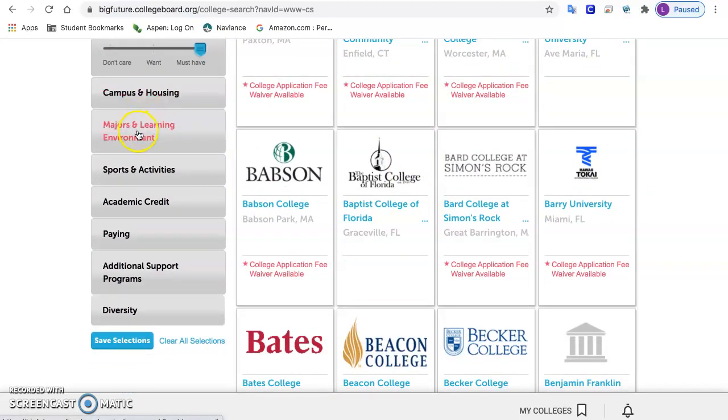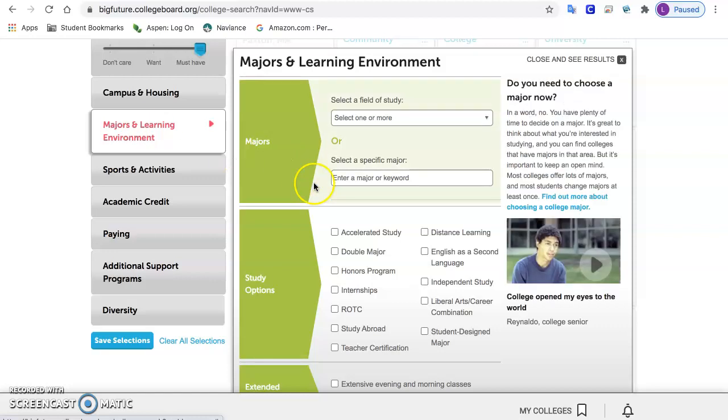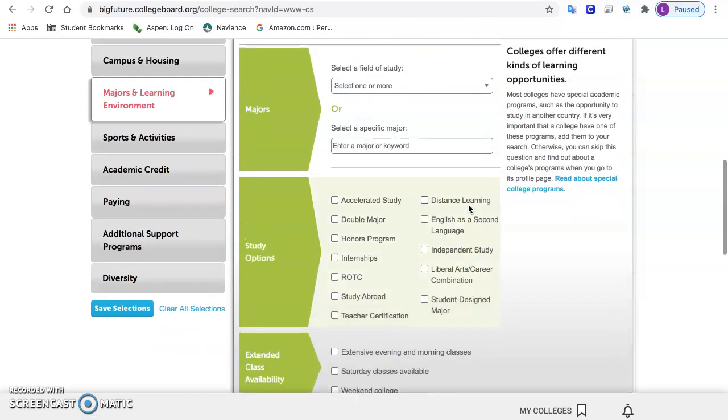Under majors and learning environment, if you have a major that you're considering or interested in, this is an important one to fill in, even if you're not completely decided. You want to make sure that you attend a college that has a number of options you would be interested in, so you could put in a couple of majors.